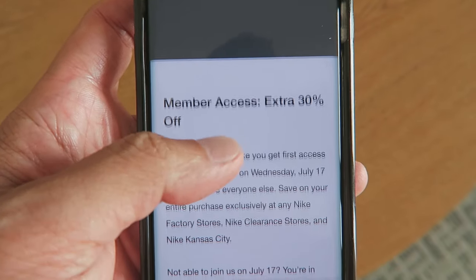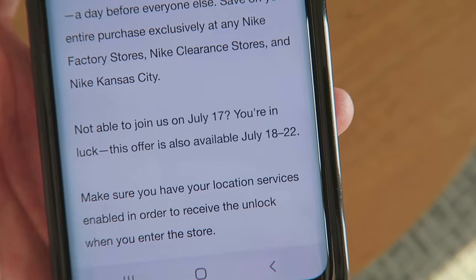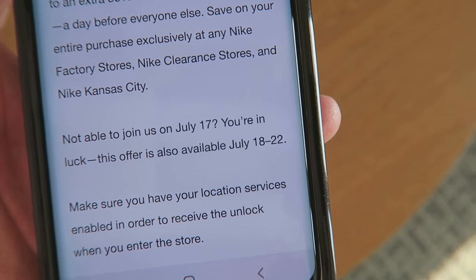This is on the Nike app — extra 30% off at Nike outlets, going from July 18 until July 22nd.